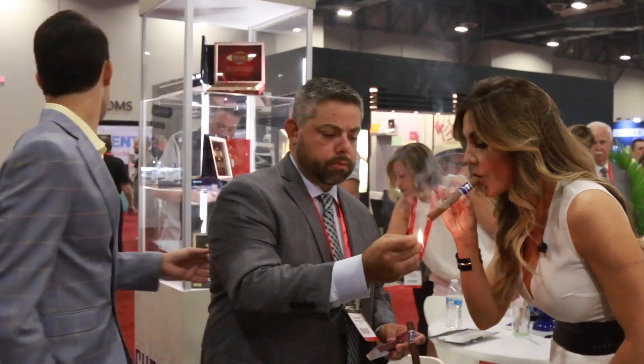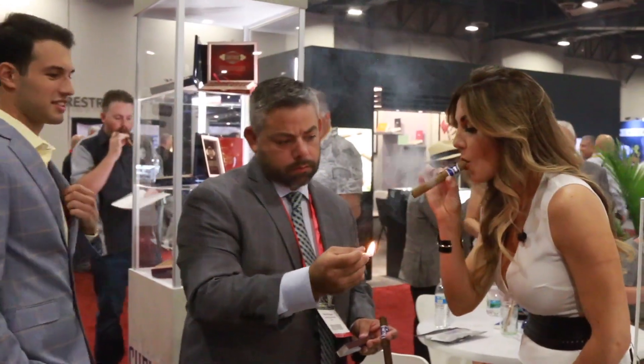Hey everybody, happy Sunday and thanks for stopping by the Cigar Vixen channel. Today I'm going to be debuting a lineup that's predominantly from IPCPR's trade show — I just came back with lots of goodies. There is one that was not part of the trade show, just for the sake of keeping it easy for you guys to find these cigars, as most of them should be out and available already at your local brick and mortars.